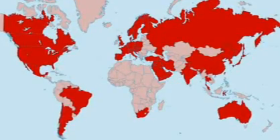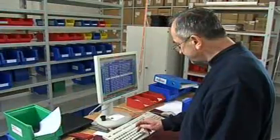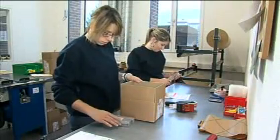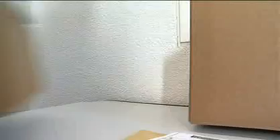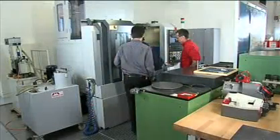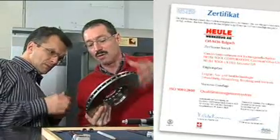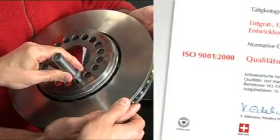Heuler supports its customers all over the world with a worldwide distribution network, including the subsidiary Heuler Tool Corporation in the USA and the representative office in China. With their extensive inventories, they assume responsibility for rapid delivery, technical support, and on-the-spot customer service. This is attested by ISO 9001 certification, which underscores the commitment to customer service and quality.